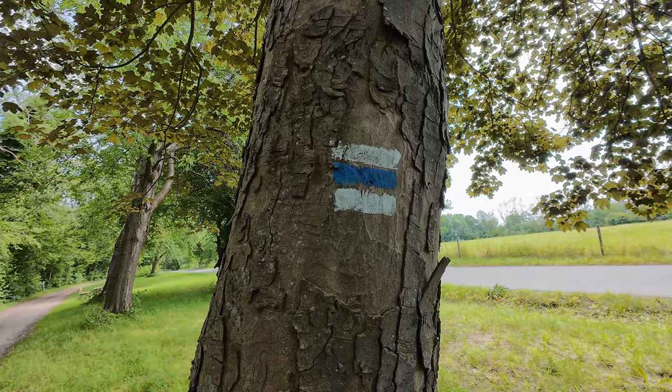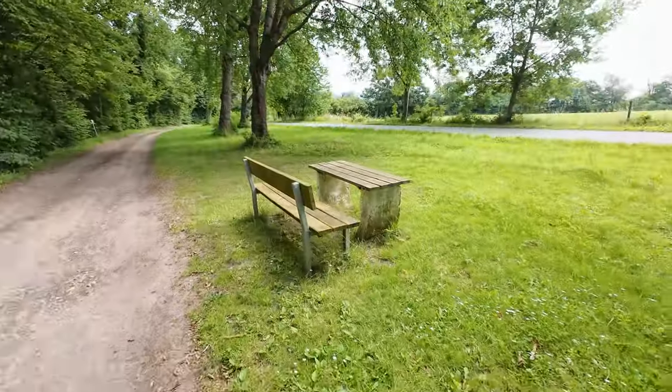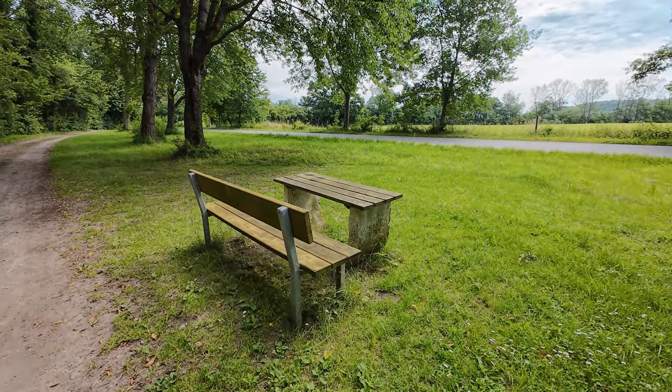Heute folge ich der weiß-blau-weißen Markierung. Diesen Weg teste ich wieder für den Tourismusverband Holsteinische Schweiz. Ich fülle dafür einen Fragebogen aus und beurteile zum Beispiel, wie die Rastplätze sind oder wie die Ausschilderung ist.